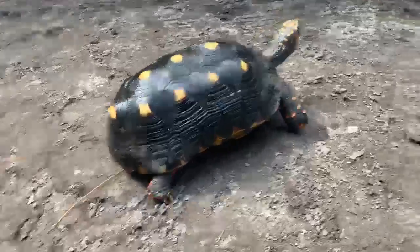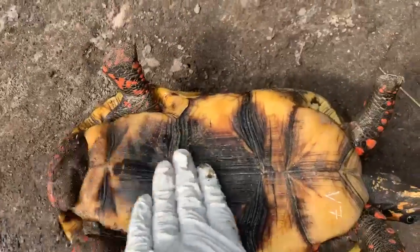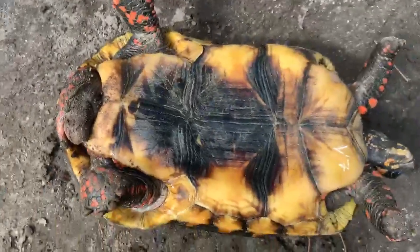Let me flip him over so you can see he's a male. Nice concave, which makes him a male, and a really long tail. V7, thank you.